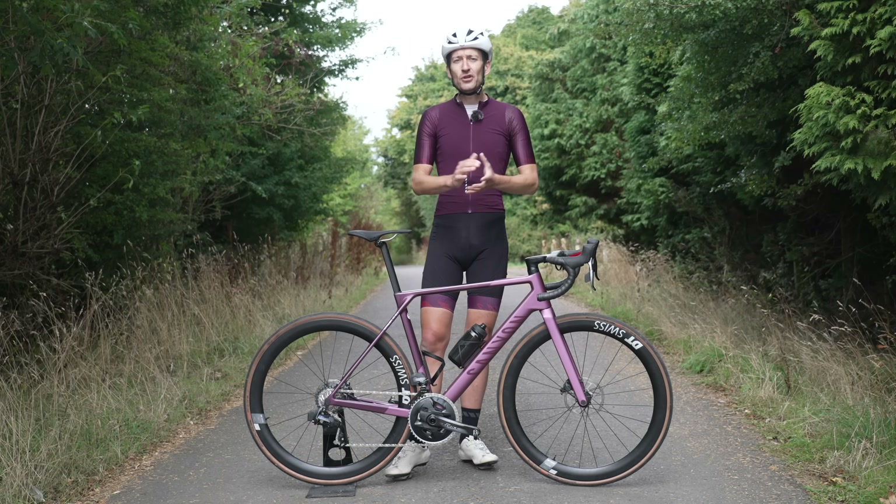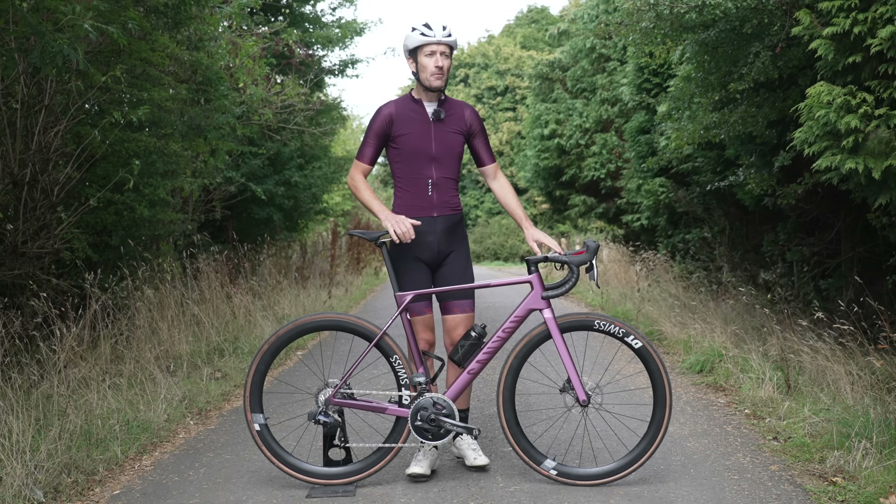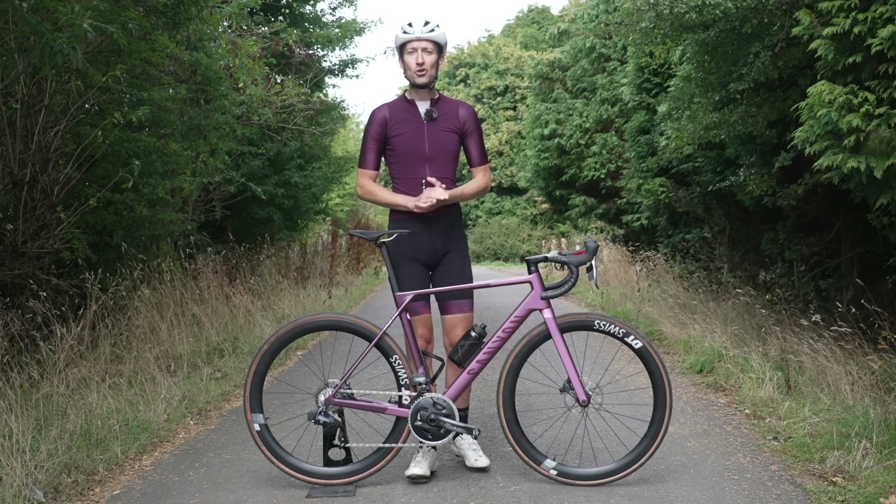For us it was very important that the pros have a choice, so we adapted the exact same geometry between the Ultimate and the Aero — they can take whichever weapon they want for the next stage. If it's a flat stage they'll opt for the Aero; if it's a mountaintop finish they'll jump on the Ultimate.